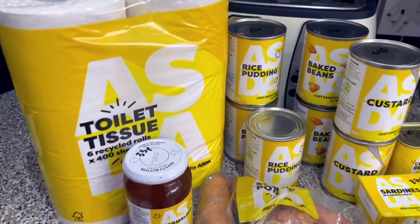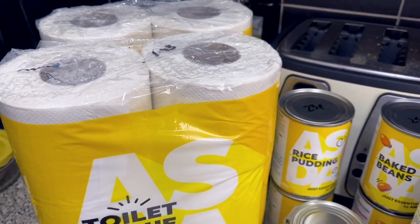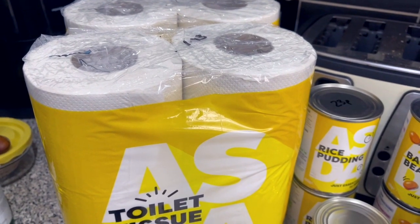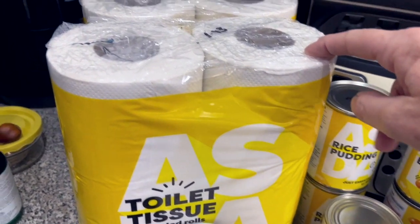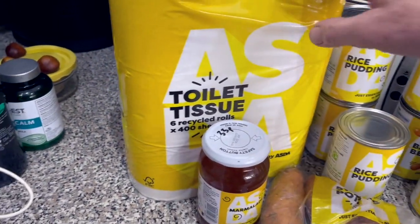First of all I've got toilet paper. I normally buy the Nikki toilet paper from Home Bargains but I'd had such a busy day and I wasn't going over there at five o'clock, so I bought two packs of these Just Essentials toilet tissue for £1.93 each — six rolls in each.